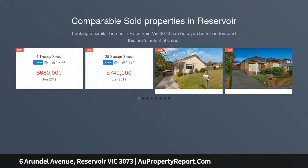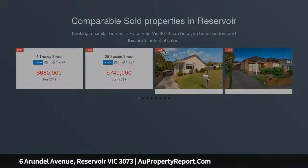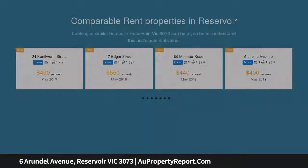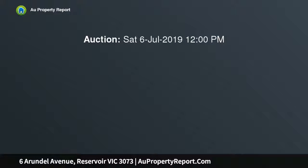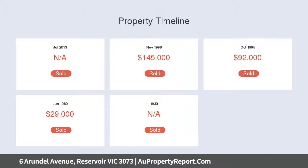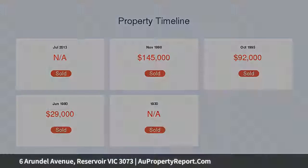This fully renovated three-bedroom plus study home balances classic charm with contemporary appeal to deliver a beautiful living experience with convenience all around. Positioned within moments of Peon Park train station, J.C. Donneth Reserve, bus transport, the Metropolitan Ring Road, shops and local schools, a premier family lifestyle is a given for residents of this sought-after neighborhood.